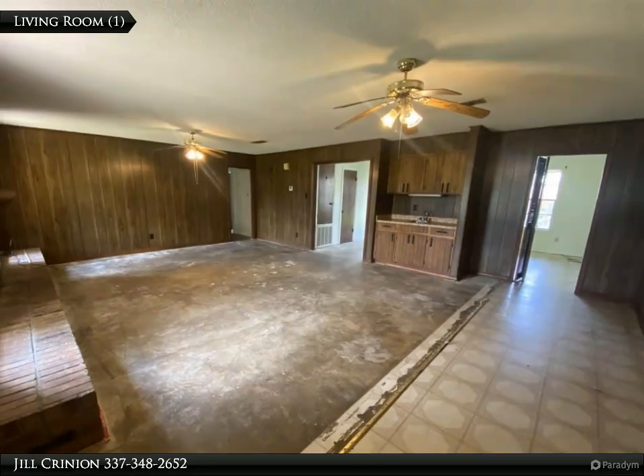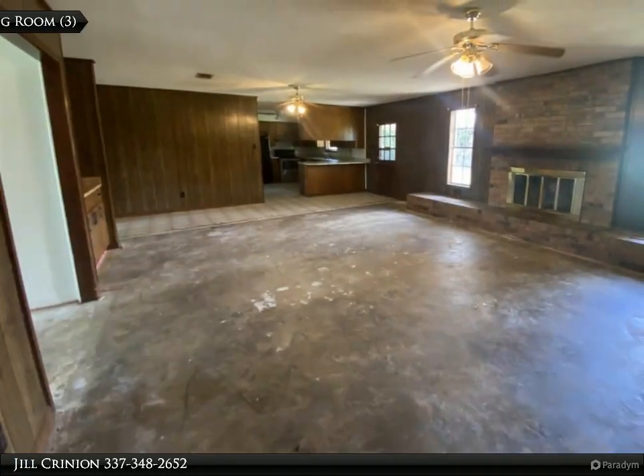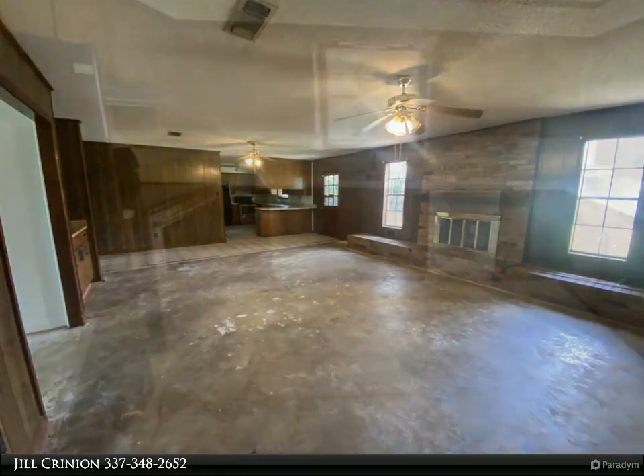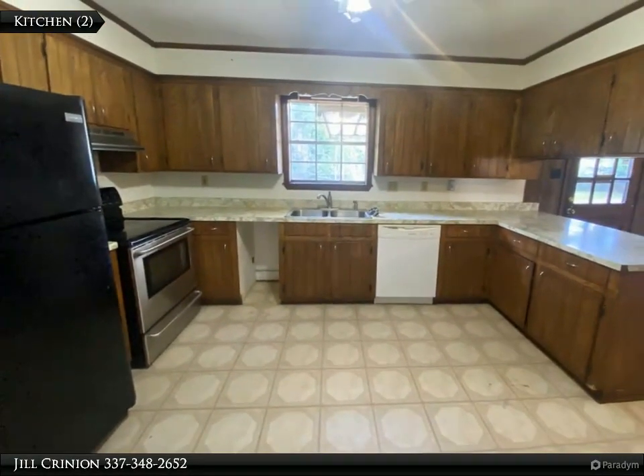Formal dining room. All the carpet has been removed and is ready for new flooring. All this plus a large laundry room, two-car garage, and fenced backyard with a covered patio. Roof is two years old.